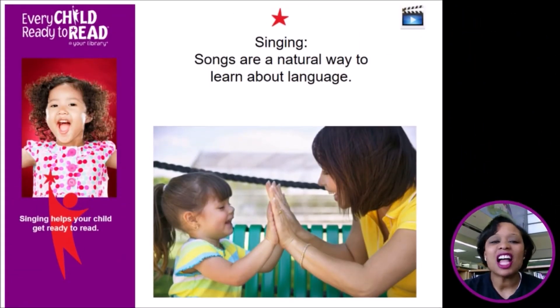Singing — songs help children develop listening skills and pay attention to the rhymes and rhythms of spoken language. Most songs have a different note for every syllable, which helps children break down words so that they can hear individual sounds. Singing slows down language so children can hear different parts of a word and notice that they are alike or different. Clapping along with the rhythm helps children hear syllables in words and helps them improve their motor skills.